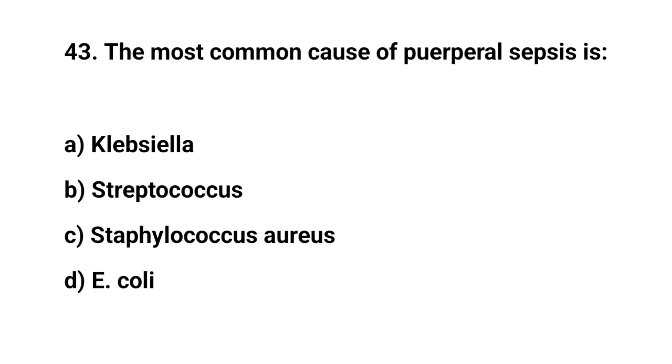Question number 43. The most common cause of puerperal sepsis is? The right answer is D: E. coli.